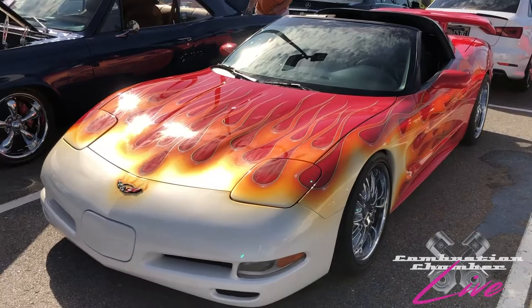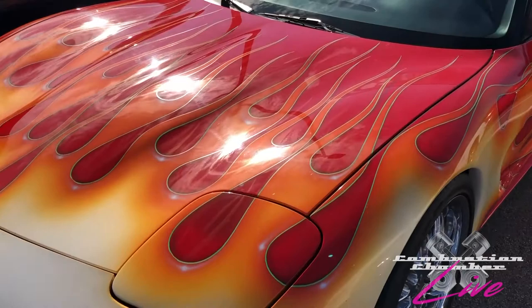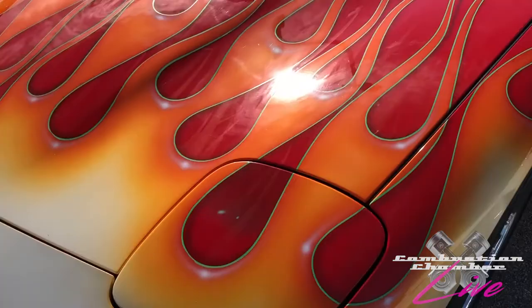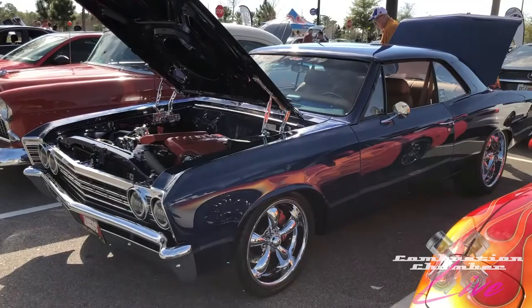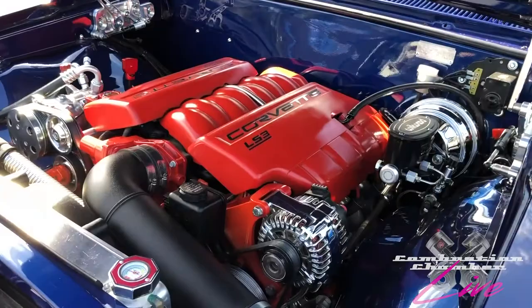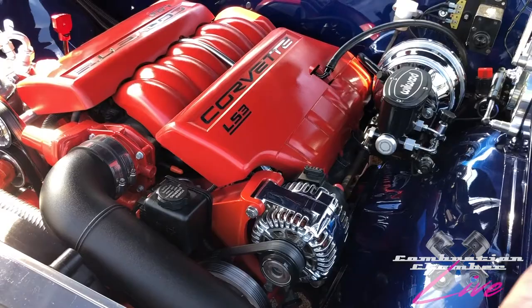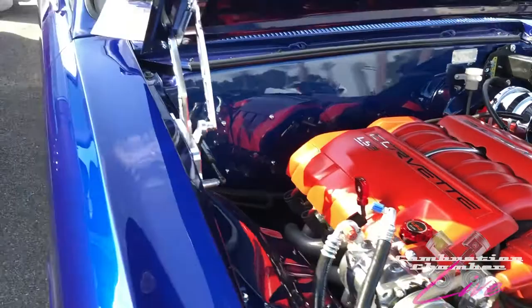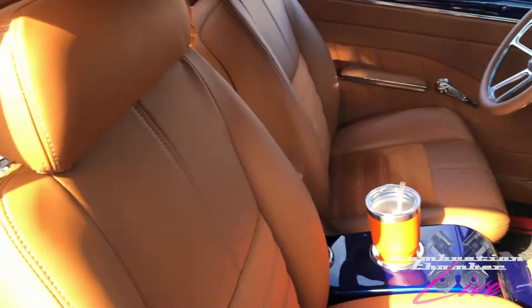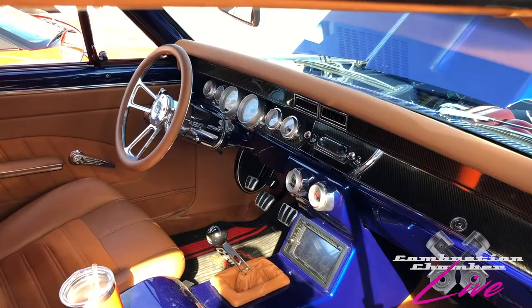We've got a fifth gen Corvette with a custom flame paint job — pretty wild. Can't help but see it going down the road. Pretty good paint work. And right next to it, a gorgeous classic Chevelle. We saw one at another Combustion Chamber Live — it was very much a resto mod, and this is too but a slightly different take. It is powered by a modern LS3 engine. The interior engine compartment on this is super clean and very nice. His interior is something else. Both cars were 1967s — just enough touch of modern and classic, and it really sets the car off.